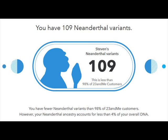So I have less Neanderthal DNA than the majority of their customers. I'm thinking their customers are probably a lot of Caucasian people. You have fewer Neanderthal variants than 98% of 23andMe customers. However, your Neanderthal ancestry accounts for less than 4% of your overall DNA. So perhaps like 2%, 1%, maybe that unassigned 0.4%.